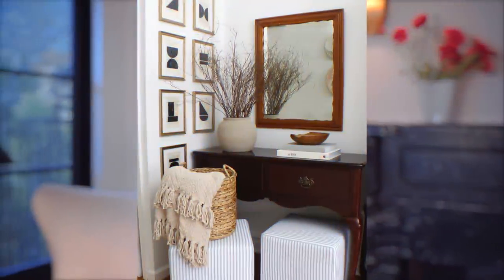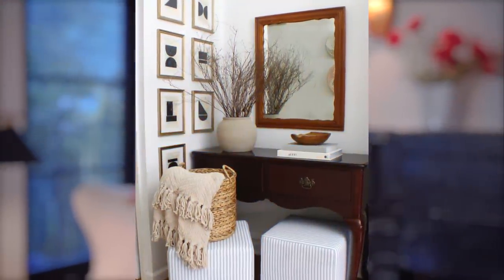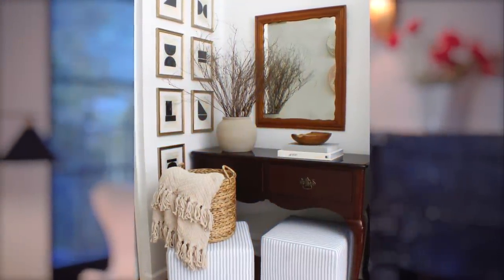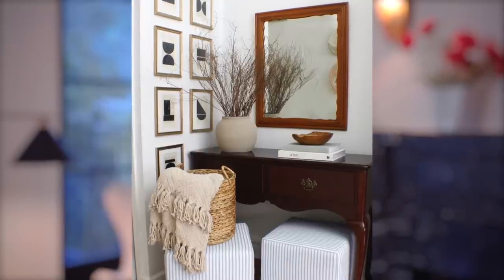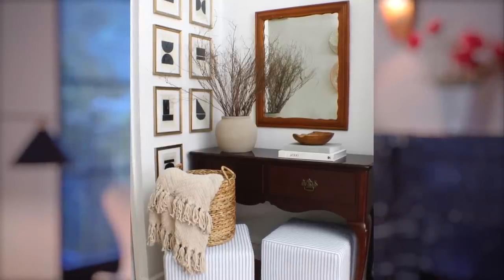Another great example of bringing in extra storage and extra seating is by putting two poufs under a credenza. We did this in a high-end New York apartment — we had a beautiful credenza and then slipped in some extra seating underneath, so that if you have a lot of guests you can certainly pull them out.